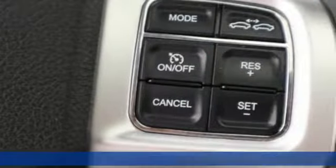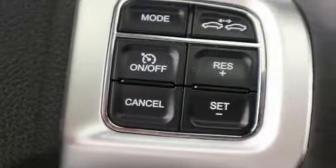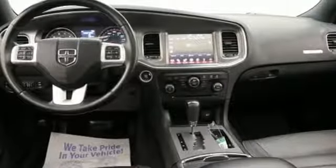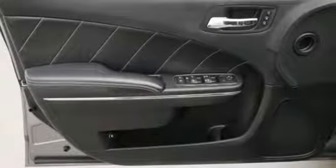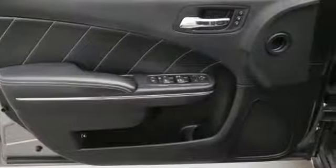A great vehicle is comprised of great features like these: streaming audio, power heated mirrors, heated bucket seats, driver and passenger front and seat-mounted airbags, doors and push-button start proximity key.